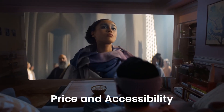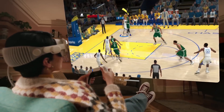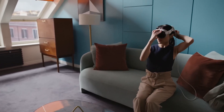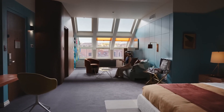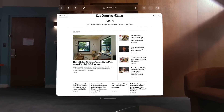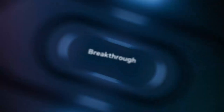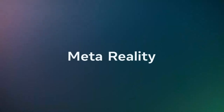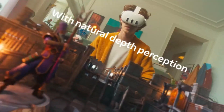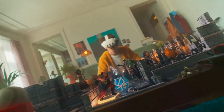For price and accessibility, Apple Vision Pro comes with a hefty price tag of $3,499, positioning itself as a high-end device for professionals and early adopters. Its premium build, cutting-edge tech, and ecosystem justify the cost for some but limit accessibility for most consumers. Meta Quest 3, priced at $499, is far more affordable, targeting a broader audience without sacrificing essential features. For those seeking an accessible entry into VR and AR, Quest 3 is the clear choice.